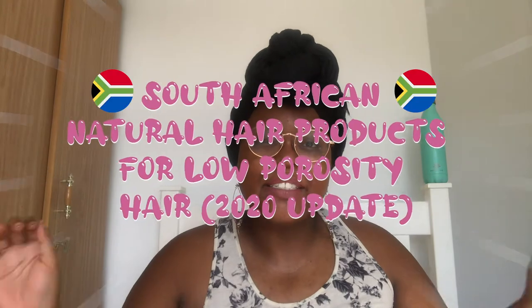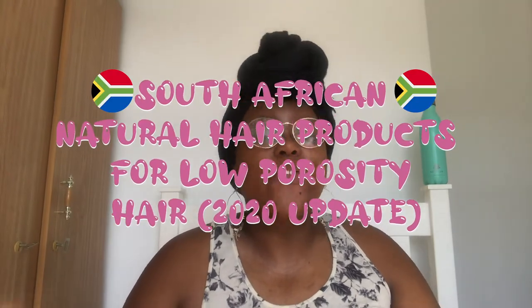Hey guys, welcome back to my channel. If you're new here, my name is Guga Bella. On December 2nd, 2017 I released a video entitled 'South African natural hair products for low porosity hair.' It is now 2020 and I have made a few changes. I thought I'd make an updated South African hair products for low porosity hair in 2020. My entire hair personality and hair type is in the description box below.